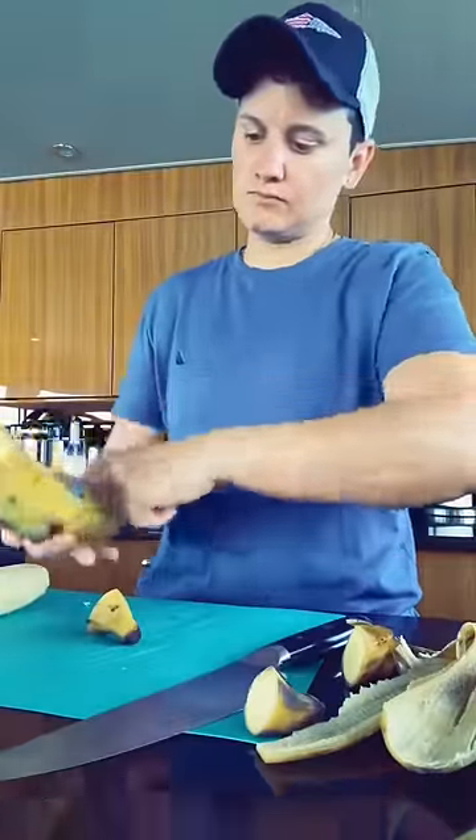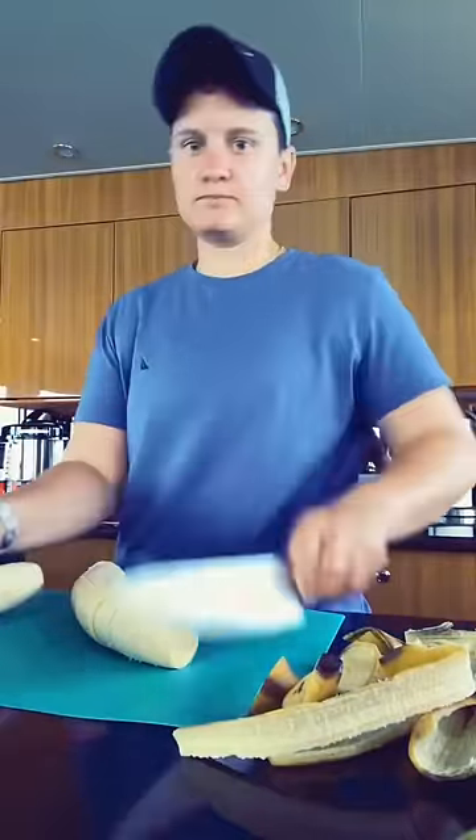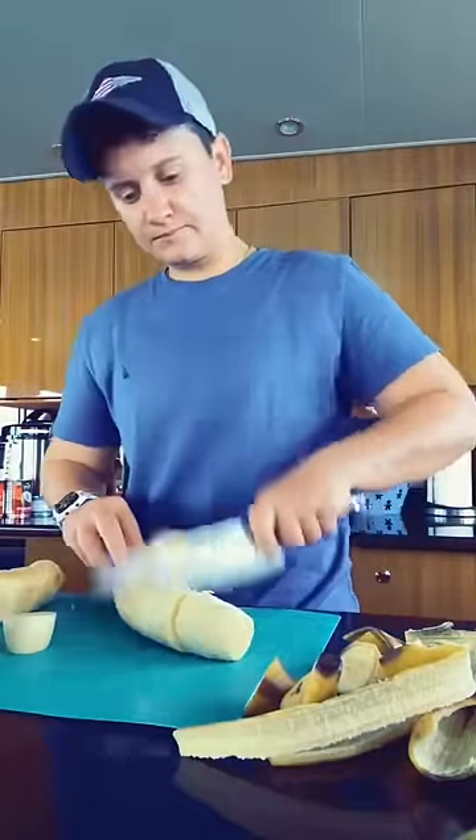This is what it's like controlling spoilage as a chef on a private yacht. I saw that my plantains were ripe, and I have about 30 on board, so I need to go ahead and break those down and freeze them.